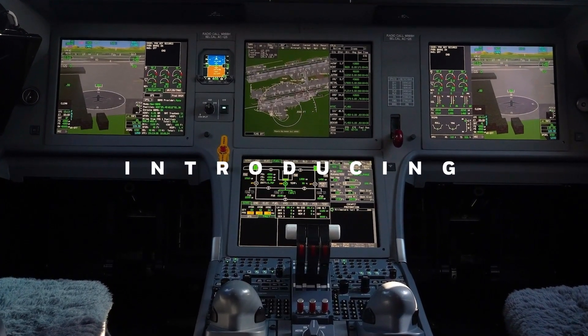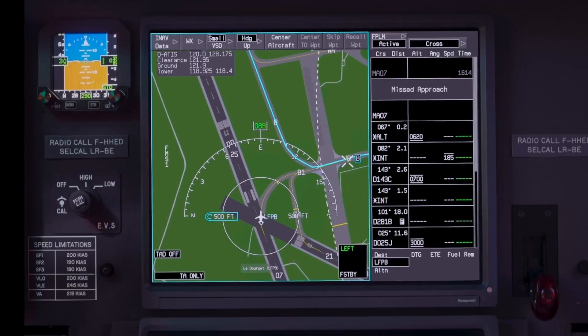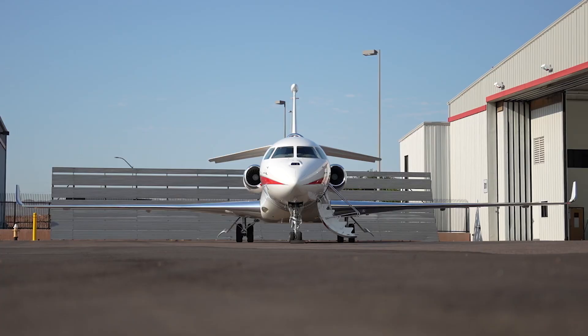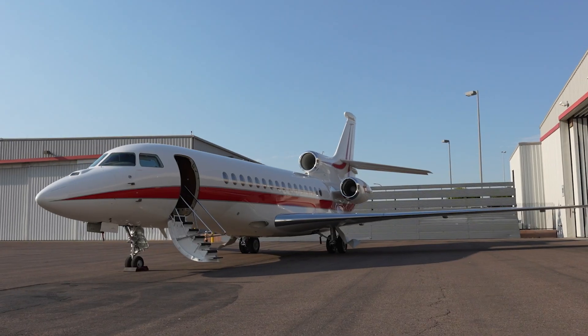Introducing the latest advancement in aviation technology, the Bessau EZ-4 Avionics System, now installed on our Honeywell Falcon 8X aircraft.